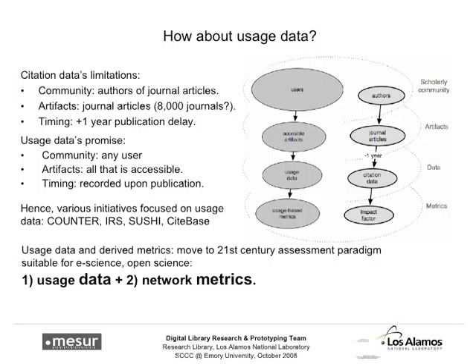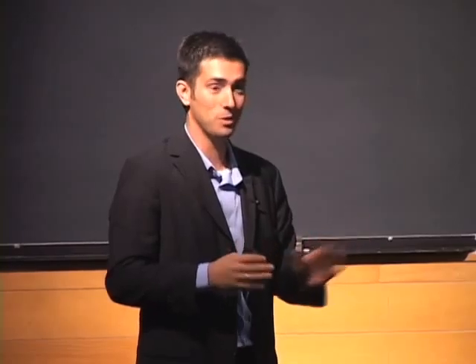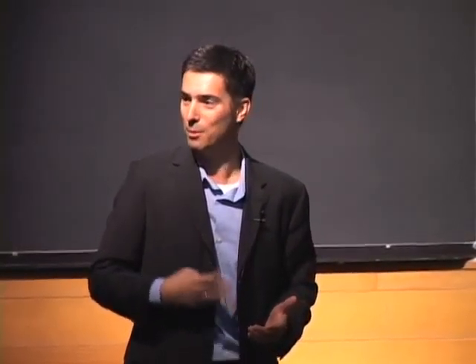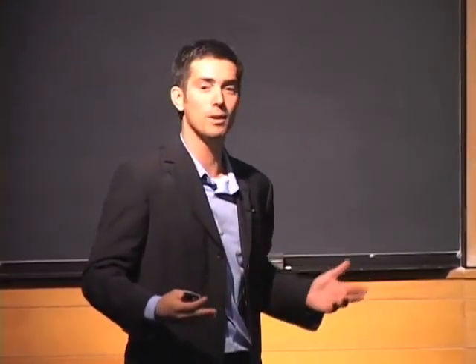Also, there's hardly any delay with usage data — you put something on the web and people start downloading it immediately. It doesn't have to pass through peer review, be published, and have citation statistics collated. Once it's on the web or in any kind of environment, people can access it, and that's where usage data comes from. Now, regarding eigenfactor and random walks — and this is not a critique — people don't actually do random walks. When I'm on the web or reading stuff online, I'm not doing a random walk, and neither is anyone else.